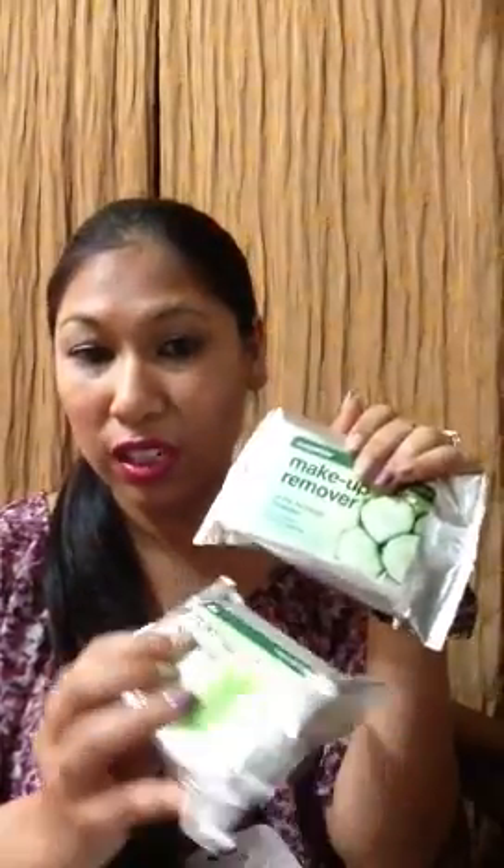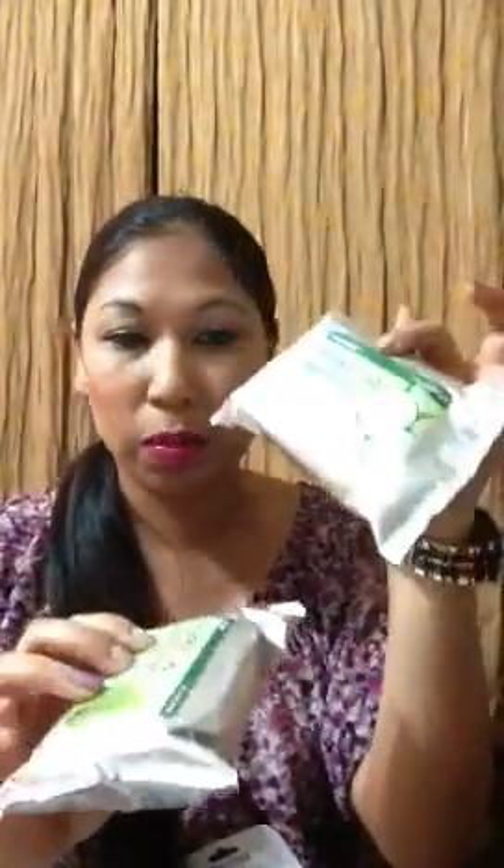This one has aloe and cucumber — they're makeup remover towelettes, 24 each in the pack. Cucumber and aloe — very curious to try these. I seem to go through wipes really fast.